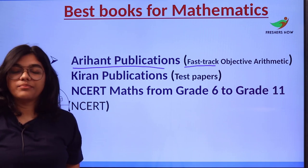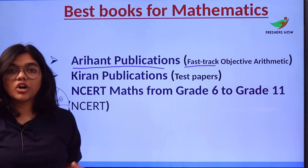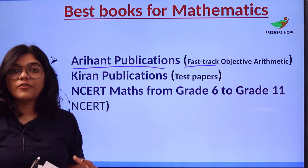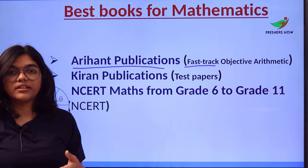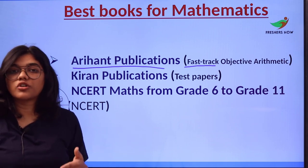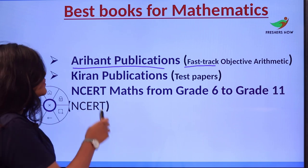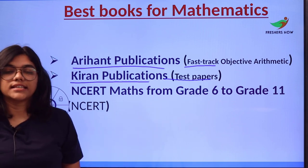All the topics mentioned in the book are level-graded — from a foundational level to a higher level — giving you basics and also advanced modules for deeper understanding of the concept. Number two is Kiran Publications test papers, which serve as a question bank for all learners.